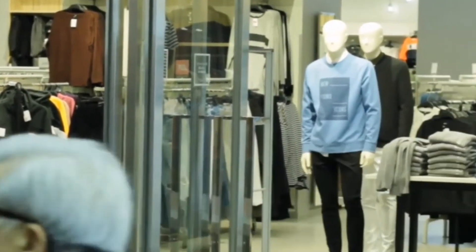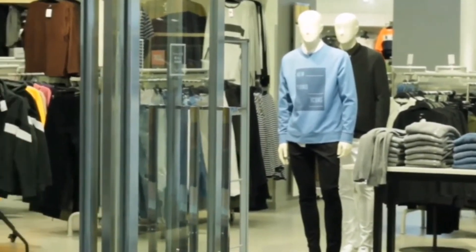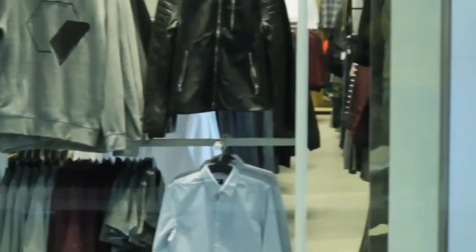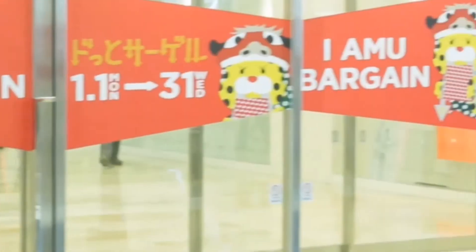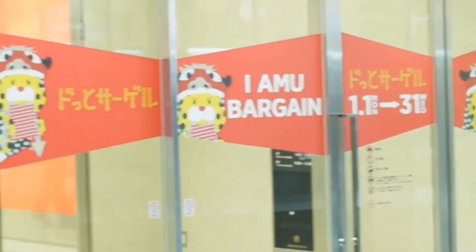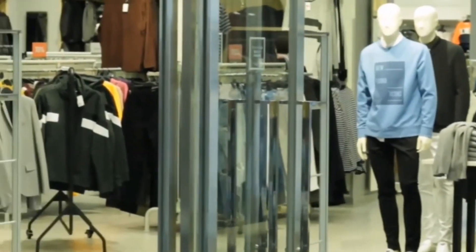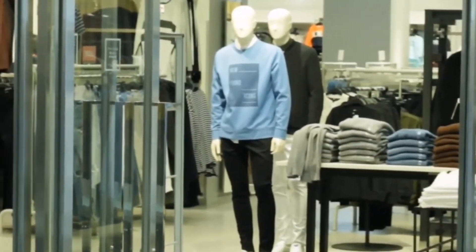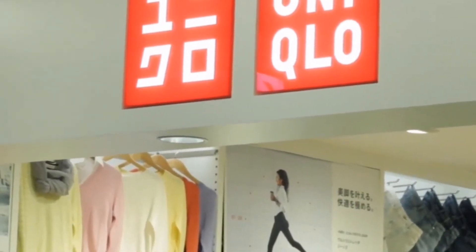I find made in Bangladesh products, and personally I think maybe more than 50% of products are from Bangladesh, especially the jeans — they are maximum from Bangladesh — and the t-shirts as well, they are maximum from Bangladesh.